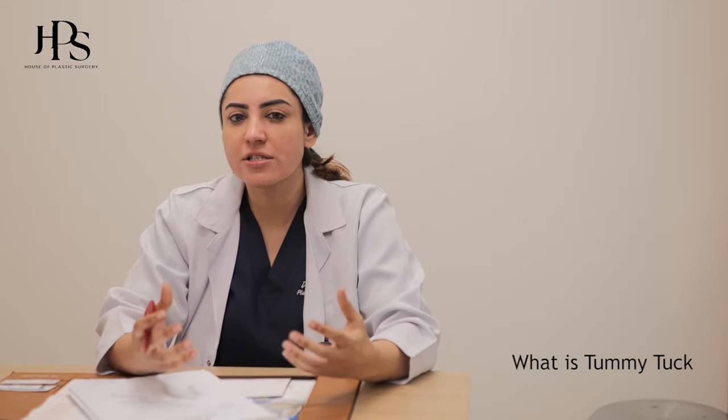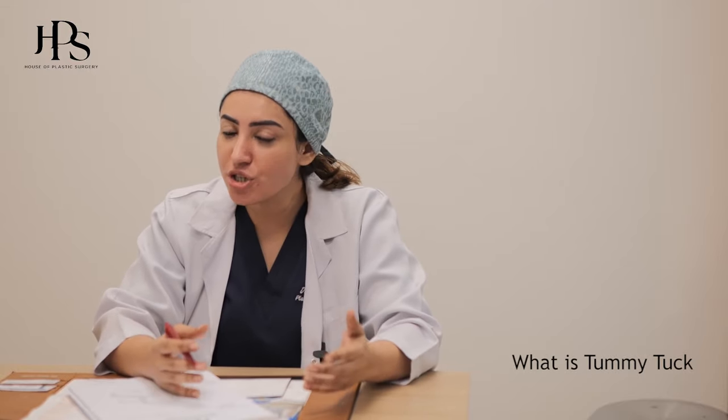Hello, I am Dr. Mariam Roo, Consultant Plastic and Reconstructive Surgeon. Today we will talk about a very common problem, which is loose abdominal skin, loose chest, and muscles. What are the reasons for this? What are the best treatment options, and what kind of treatment options can we provide? Today we will talk about all of this in detail.